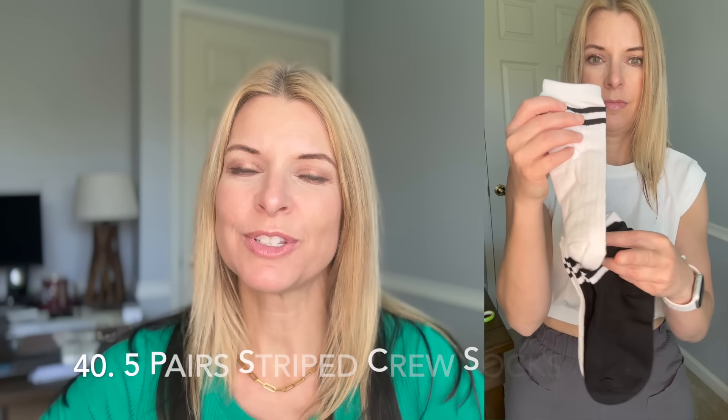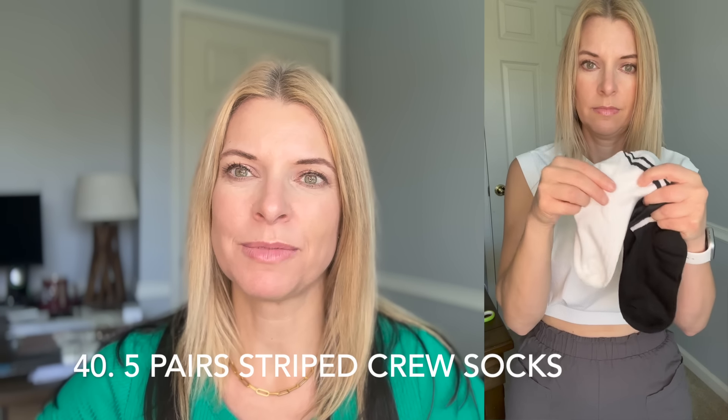Because I hear ankle socks are out and crew socks are in, I decided to get some from Temu. I think these are fine — they're very thin and I'm sure they are polyester and not very breathable, so if your feet sweat or get hot this might not be the right sock for you. Let me try them on. Yeah, they're cute, I think they'll work. Let me try the black one on too. I mean, I think they're fine — stinky feet people be forewarned.